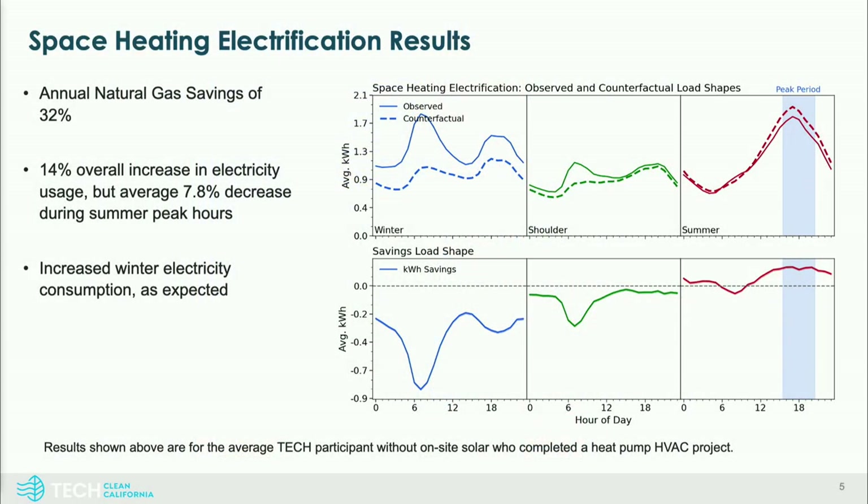Looking at space heating electrification results: the top chart shows observed and counterfactual usage, and the bottom shows savings over time. With electrification there's a new winter peak, as expected, because you electrified your heating load. On the summer side, we're seeing an 8% peak demand reduction, which is exciting. The goal is to reduce winter peak issues we're creating and lean into that summer peak demand reduction.